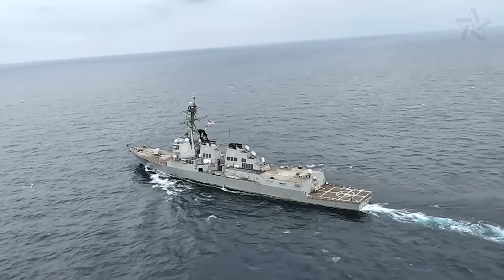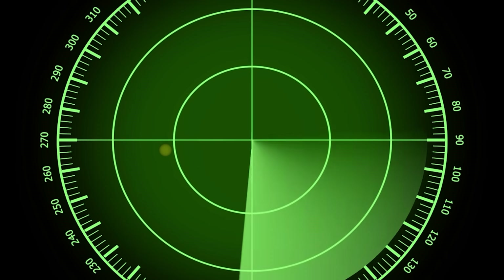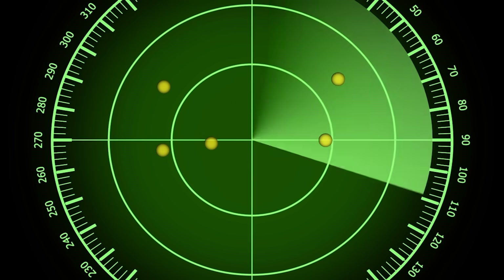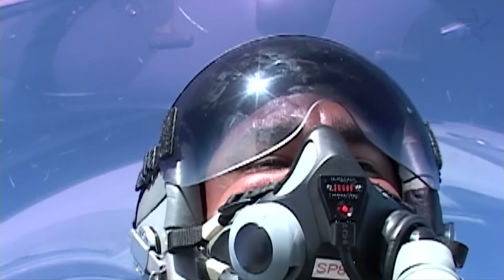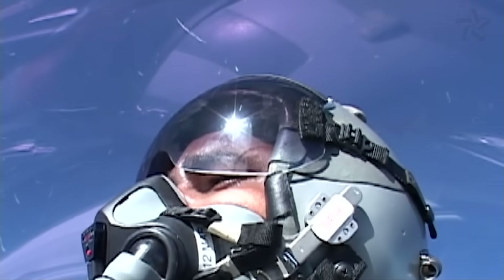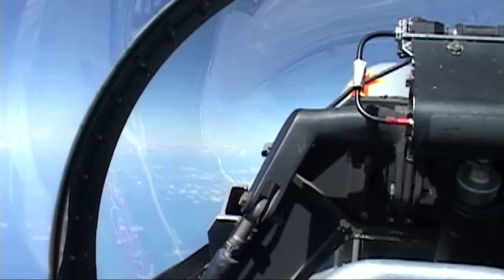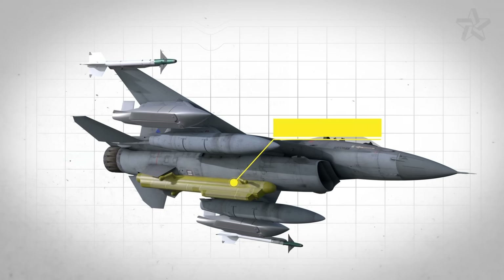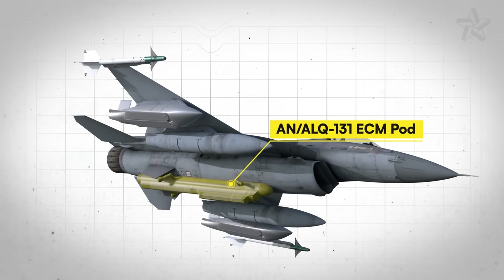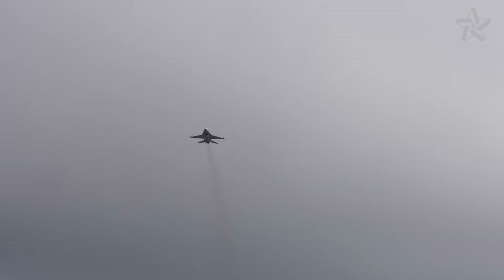Modern F-16s with APG-83 AESA radars have synthetic aperture modes that can map terrain through weather, track ground vehicles, and even identify specific ships. This pilot was flying blind, instruments failing, praying his 1980s inertial navigation was approximately correct. Neither pilot knew the destroyer was playing with them electronically. The SLQ-32 injected phantom contacts into their radars — ships appearing, multiplying, disappearing. Without frequency-agile radars, without electronic countermeasures, they had no defense. The lead pilot's display showed the destroyer 30 degrees left of reality. He was attacking empty ocean. The wingman saw three destroyers, then two, then five. The destroyer had turned their sensors into kaleidoscopes. Modern F-16s with AN/ALQ-131 ECM pods could detect and counter jamming. These Venezuelan jets were defenseless against electronic warfare that didn't exist when they were built.